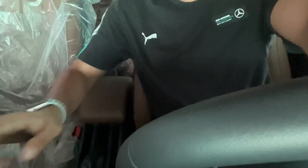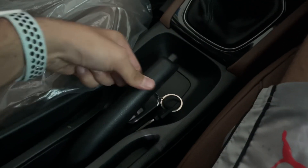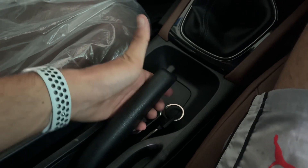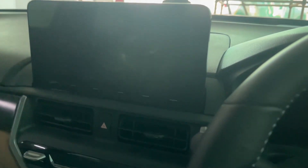Now we have a couple of problems to address. First, the handbrake — let me show you. There's some amount of play in the handbrake, and this needs to be fixed. This is a major concern. There's also another problem to discuss.